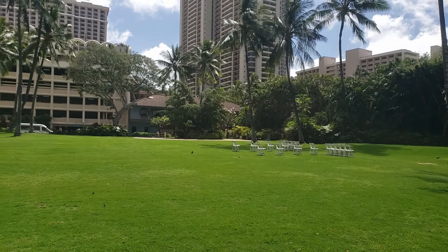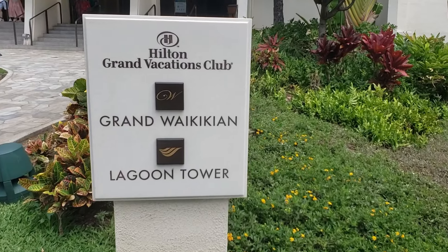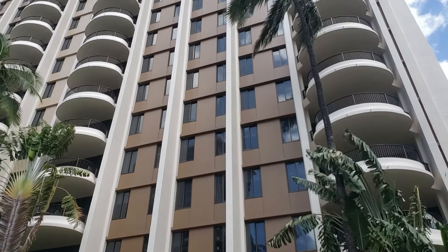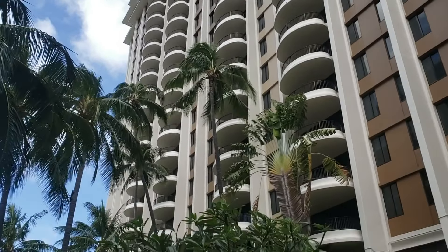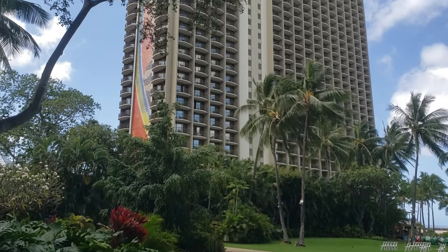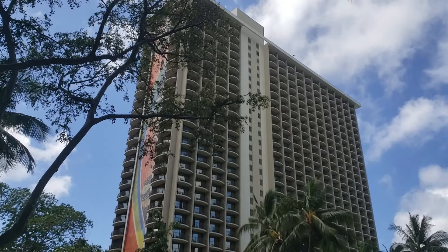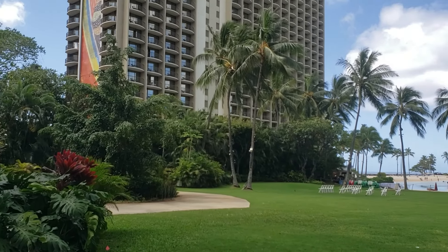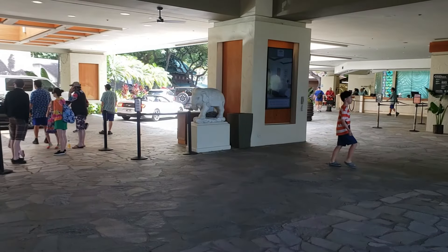The cool thing is that you do not have to be a guest of the hotel to rent any of this equipment. Right behind me is the lawn where they hold a lot of weddings and events. This is the Hilton Grand Vacations Club — a timeshare property — and this is the Lagoon Tower, located closest to the lagoon. Directly across the lagoon is the beautiful Rainbow Tower, which you might have seen on talk shows and game shows such as Wheel of Fortune.